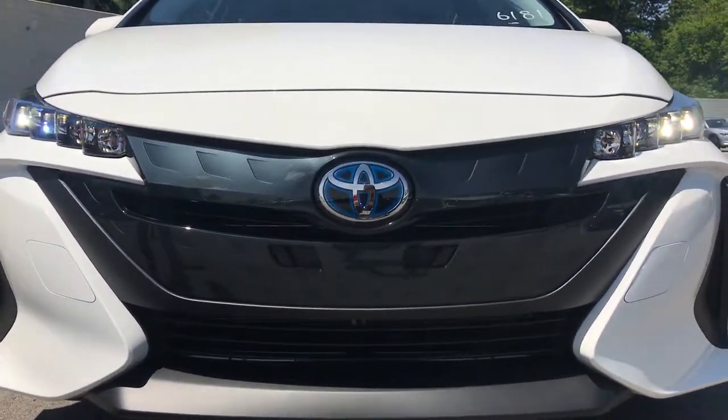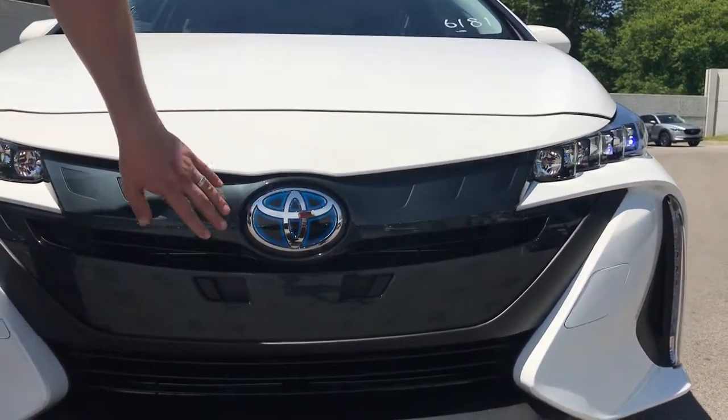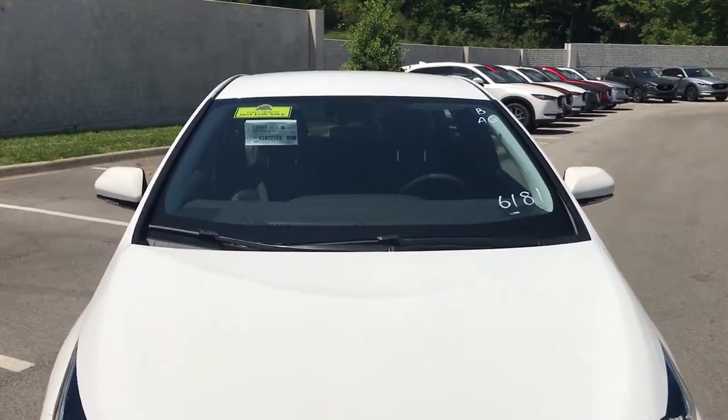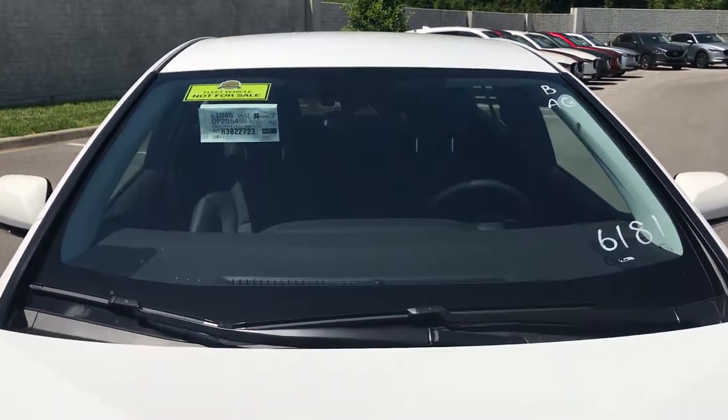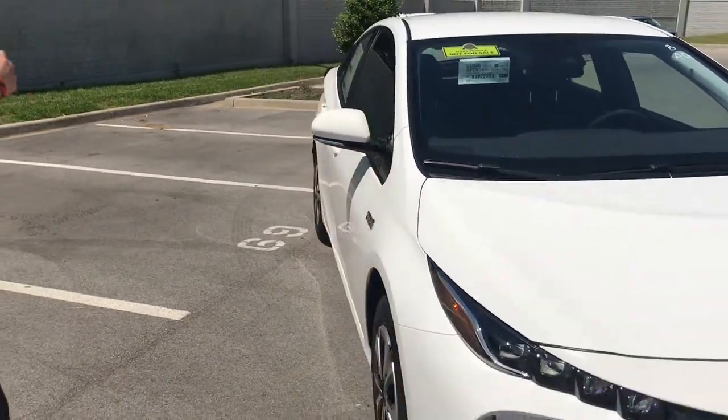You've still got the daytime running lights that run up and down here, and then you also have Toyota Safety Sense P — a multi-millimeter wave radar here, an in-dash camera that gives you pre-collision, pedestrian detection, lane departure, dynamic radar cruise control, and auto high beams as well. So a very safe and very fuel-efficient vehicle.